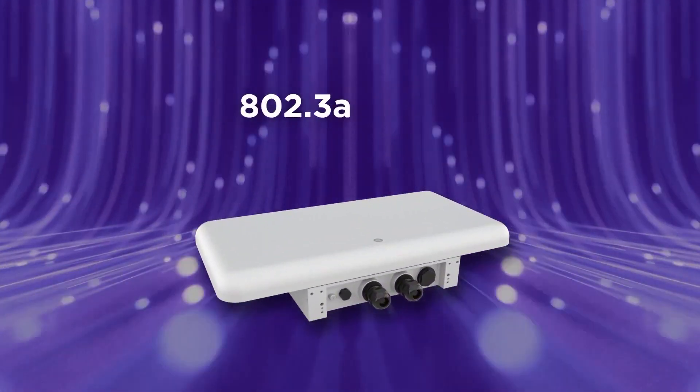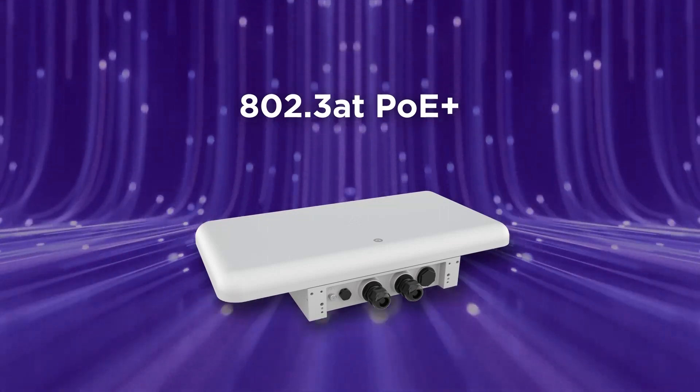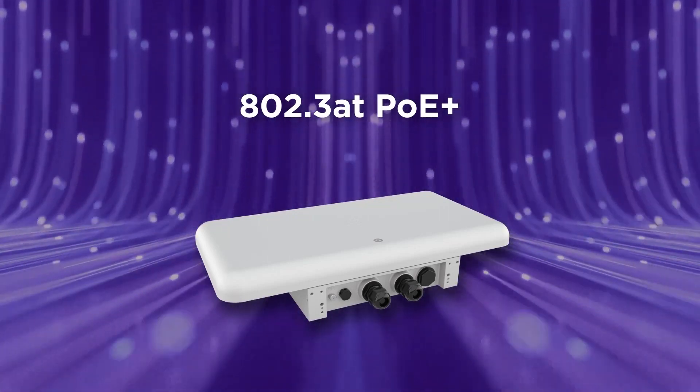I'm glad you asked, David. You can get full Wi-Fi functionality under 802.3AT or PoE+. That's actually quite the achievement, powering those APs with PoE+ instead of 802.3BT. So I guess one of the most important questions is how soon can our customers get their hands on an AP5050? David, as we announced earlier today, you can order the AP5050 right now and we'll ship it to you by November of this year. So place your order right now.